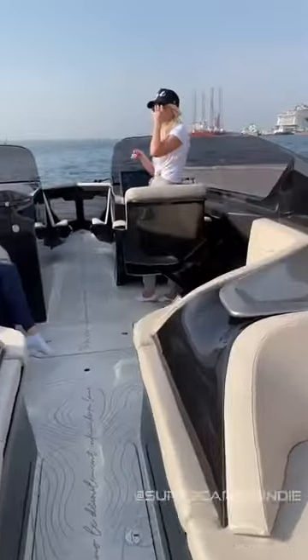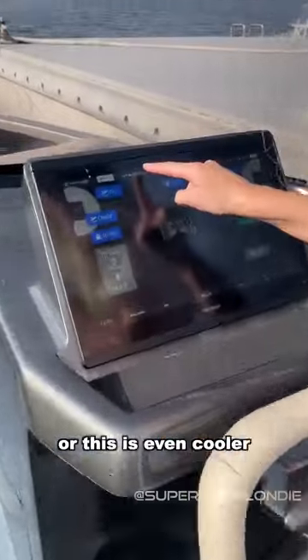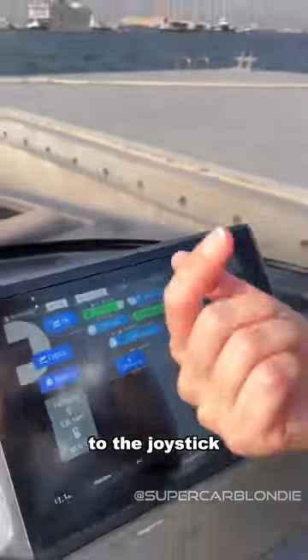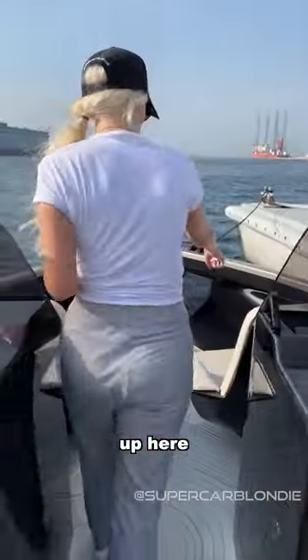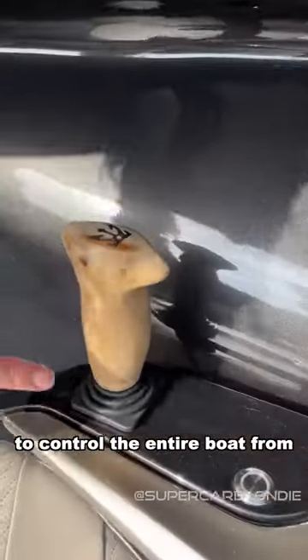Now you can actually captain the boat here, or this is even cooler — go into drive and you switch from the wheel to the joystick. Come with me. Up here you have a joystick to control the entire boat from.